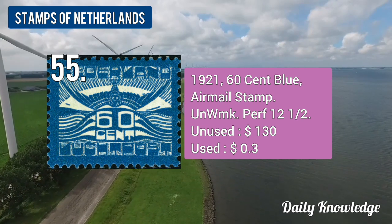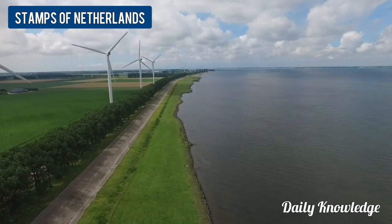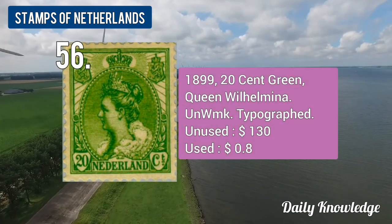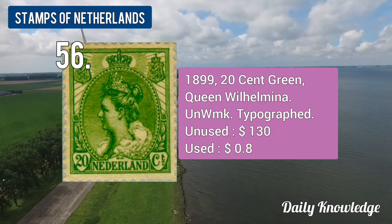The 1921 60-cent blue, airmail stamp. The 1899 20-cent green Queen Wilhelmina, unwatermarked and typographed.